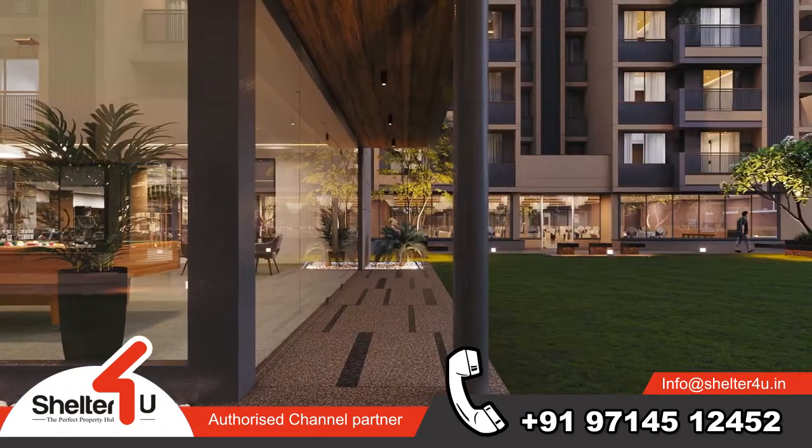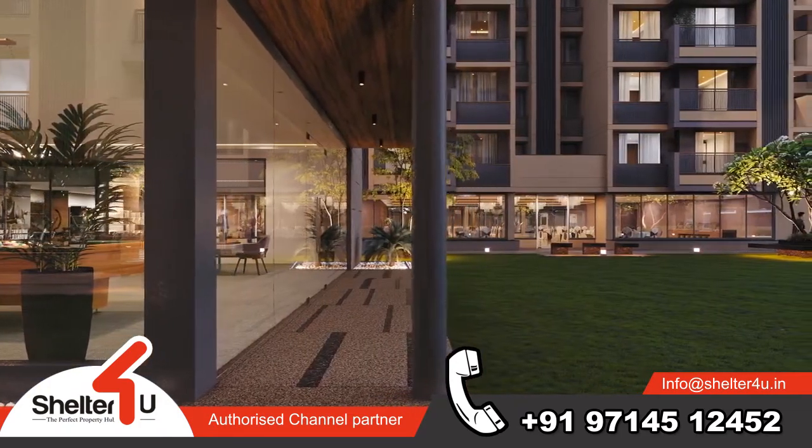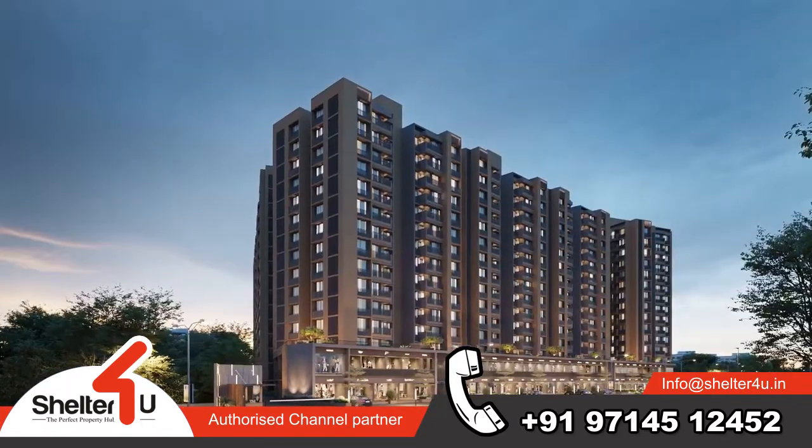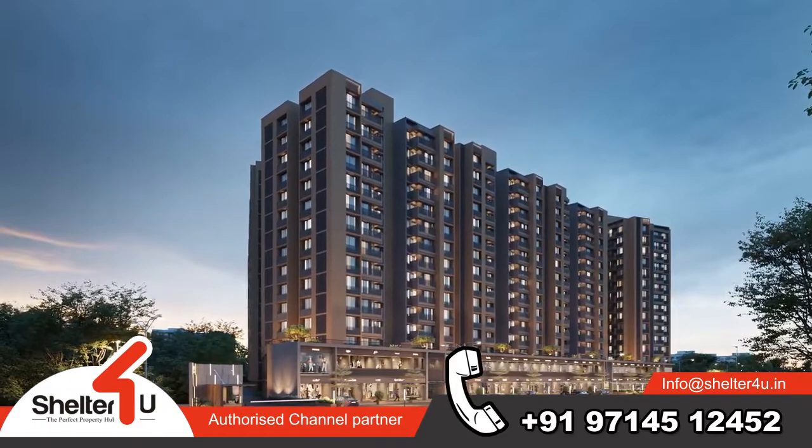We have worked hard to ensure that every sunset at Shilp Revanta will have the music of laughs and cheers of your loved ones.